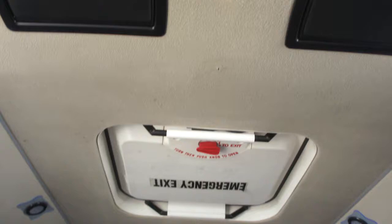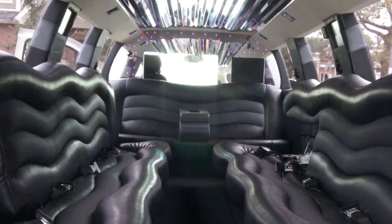20-passenger capacity in here. You've got your emergency exit up top and emergency doors in the rear as well. We've got three TVs back here — two on the pillars, one on each side, and one up front by the divider.